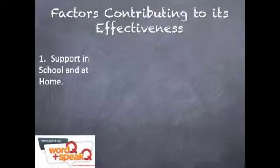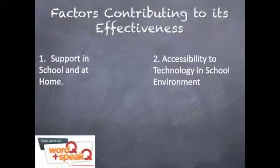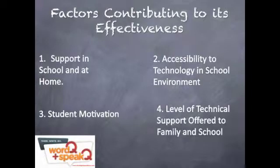The support that the child has at home and at school, the accessibility of the environment where the technology is used, the motivation of the child, and the level of training and technical support offered to the family and school are all factors that must be considered. Research shows that methods such as SpeakQ can facilitate the inclusion of students with special needs in the instructional life of the general classroom, allowing students the support they need in demanding educational expectations until high school and even further beyond.